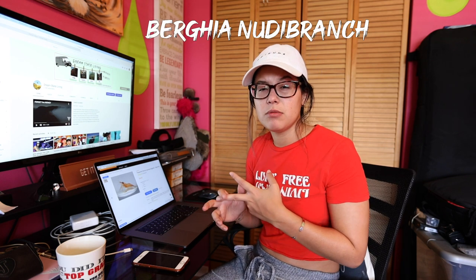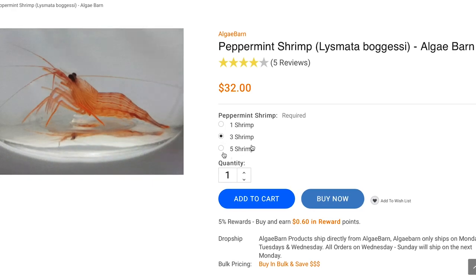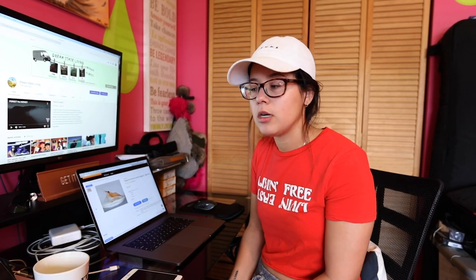So there's either peppermint shrimp that may or may not work, and I think they're called nudibranchs, some things which work because that's all they eat, but they're slower and they're more expensive. I'm going to try the peppermint shrimp method. I found them online — 1 for $12 or 5 for $49 with free shipping — but Jason pointed out the shrimp are like $4 in the store. So we're going to call up the local fish store because it's essential.